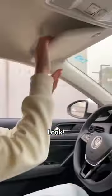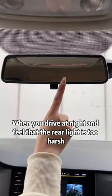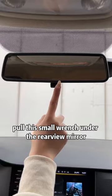The sun visor can block the sunlight in front, but it can also extend to block the sunlight from the side. When you drive at night and feel the rear light is too harsh, pull the small lever under the rear view mirror.